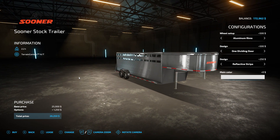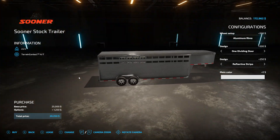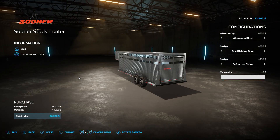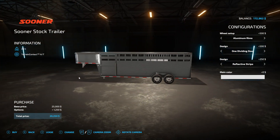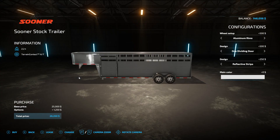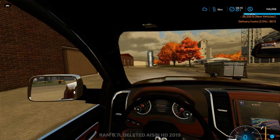There is the Sooner trailer. I think that'll do pretty good. I'm not sure how many it'll hold but hopefully it'll be enough that we can only have to make a few trips. Now we have enough silage all fermented so we can actually start making total mixed ration for them. I'll go ahead and purchase that one — $26,000. Get hooked up to it and then go over to the livestock market.